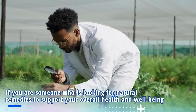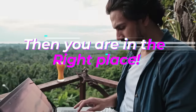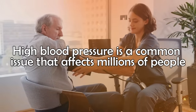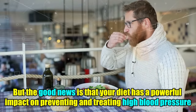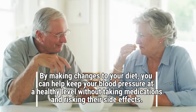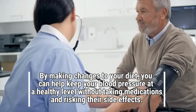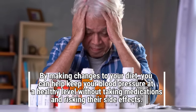If you are someone who is looking for natural remedies to support your overall health and well-being, then you're in the right place. High blood pressure is a common issue that affects millions of people. But the good news is that your diet has a powerful impact on preventing and treating high blood pressure. By making changes to your diet, you can help keep your blood pressure at a healthy level without taking medications and risking their side effects.